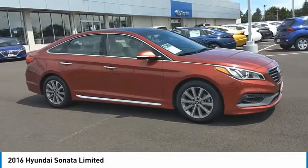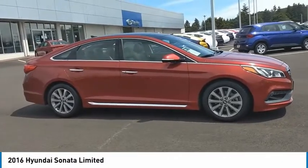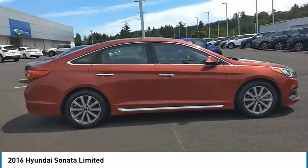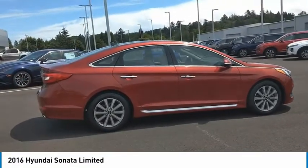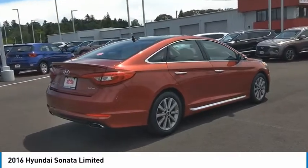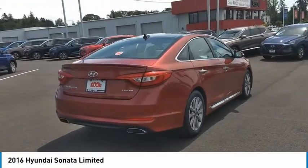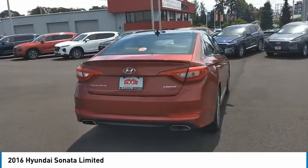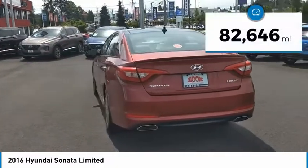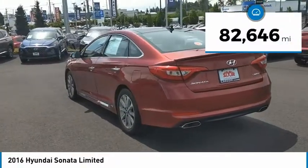Looking for the right vehicle? Check out the 2016 Sonata. The Sonata has a long list of technologically advanced interior features and options that make driving safer, more convenient, and much more fun. Don't forget the exterior corrosion protection — a 14-step Roto-Dip system that provides unmatched protection for your Sonata. This vehicle has less than 85,000 miles.